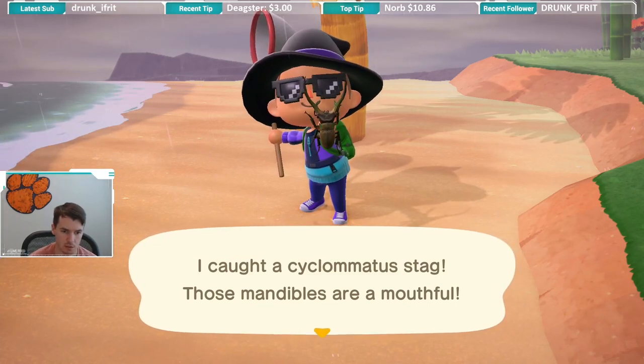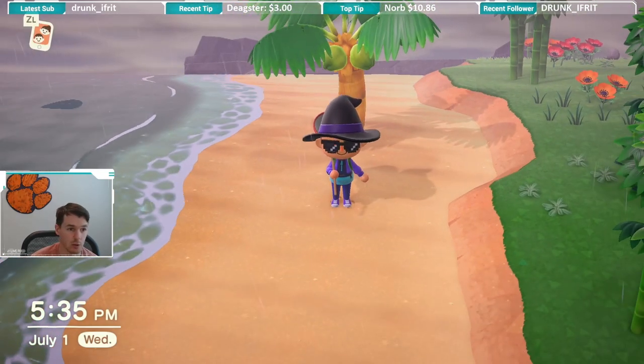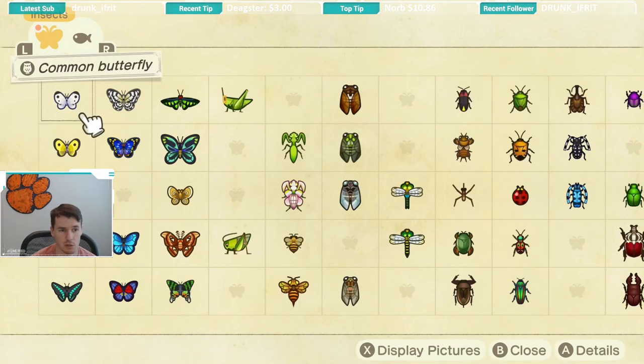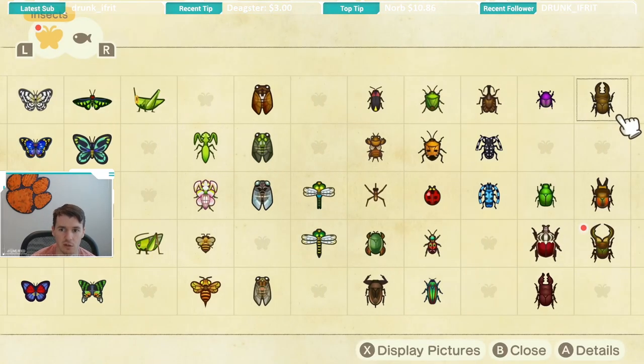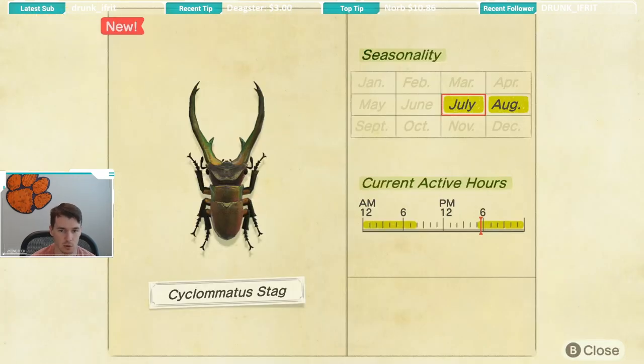I think I said that right — Cyclomatus stag, that looks right. So that's a pretty cool looking beetle. As you saw, I did catch it on a coconut tree. Not certain if it has to be a coconut tree, but as you saw, I did catch it on a coconut tree.